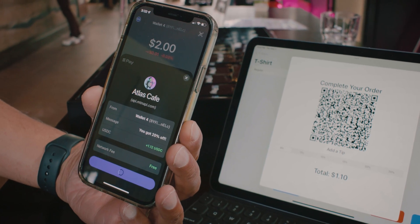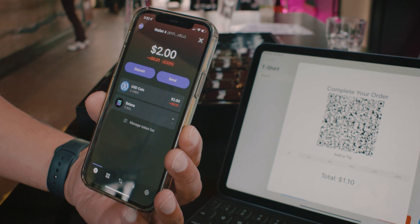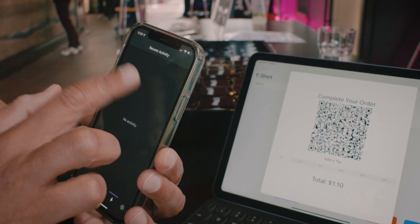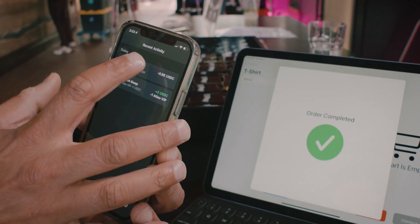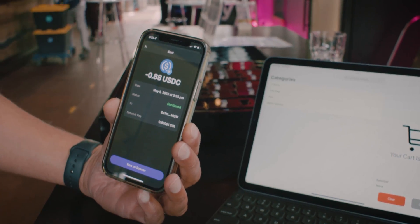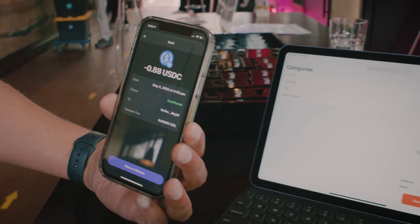And what you'll see is when the transaction is complete, I will have paid for my t-shirts, but I'll have gotten them for 88 cents. Transaction's complete on the POS. NFT loyalty in a box.